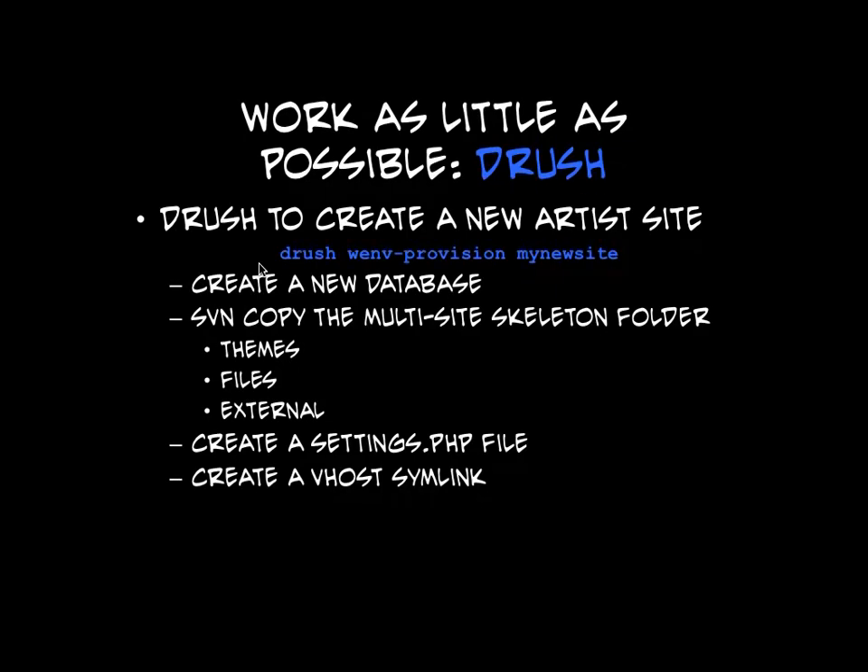Drush is a godsend to us right now. Since we have this really huge multi-site installation, being able to quickly get information from all those sites or change something in all those sites — Drush is what we use to do that. It lets us on the command line figure things out and tweak things quickly. It's also very dangerous, so be careful when you're Drushing that you're not clearing cache on a massively loaded site that will then spiral into the ground.